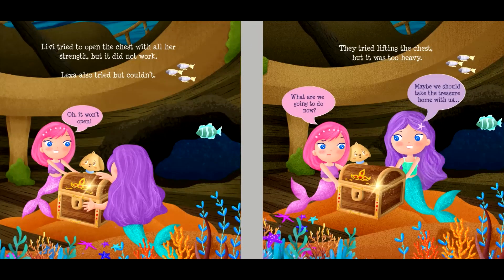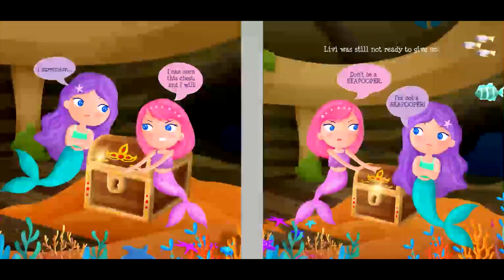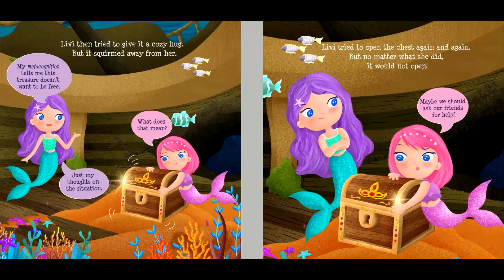"Maybe we should take the treasure home with us." "I surrender." "I can open this chest, and I will." Livvy was still not ready to give up. "Don't be a sea pooper." "I'm not a sea pooper." Livvy then tried to give it a cozy hug, but it squirmed away from her. "My metacognition tells me this treasure doesn't want to be free." "What does that mean?" "Just my thoughts on the situation." Livvy tried to open the chest again and again, but no matter what she did, it would not open.